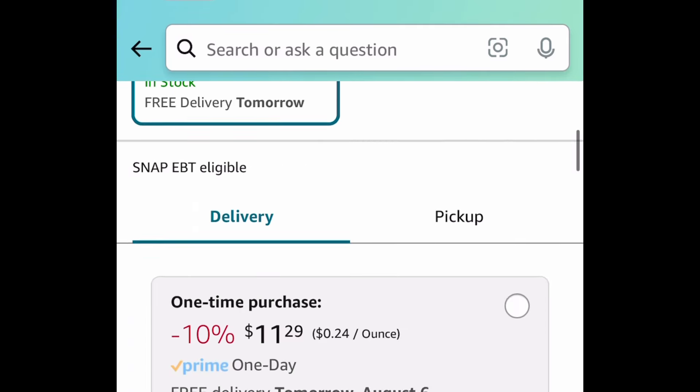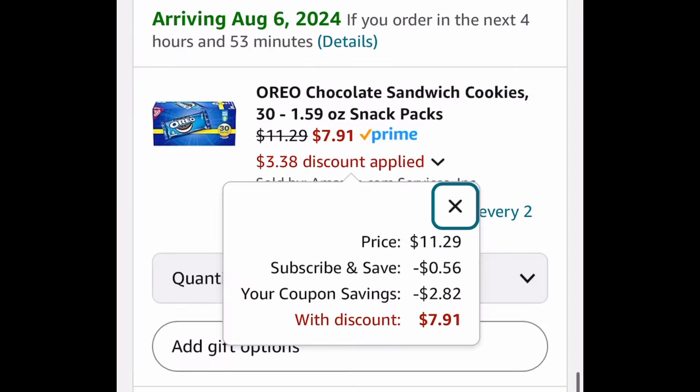Next one here, we have these Oreos snack packs — you're getting 30 of them. Take advantage of that huge coupon when you subscribe and save, and get it for $7.91. You can cancel any time.